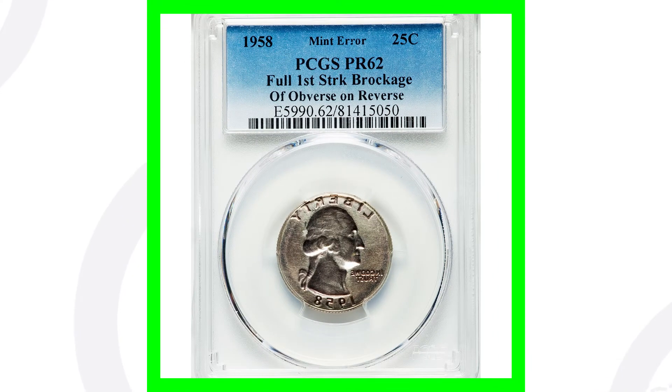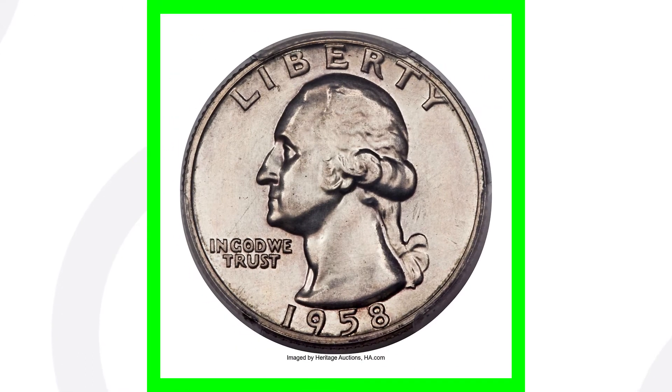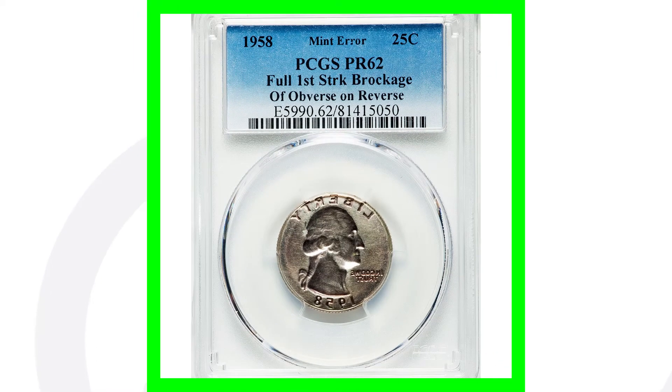Here is a 1958 Washington quarter that looks like it's backwards, and that's because it has a brockage mint error taking place here. Graded by PCGS at a proof 62 — so we're looking at the 1958 proof quarter. This coin sold for $12,000. Always be checking both sides of your coins; of course, this one does not have a reverse because of the mint error.